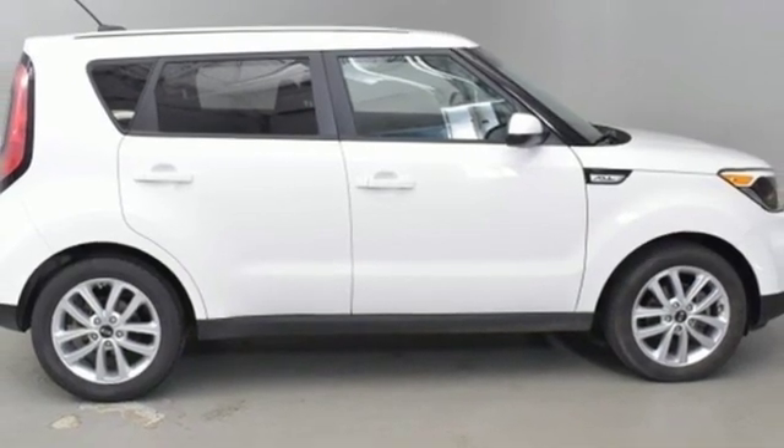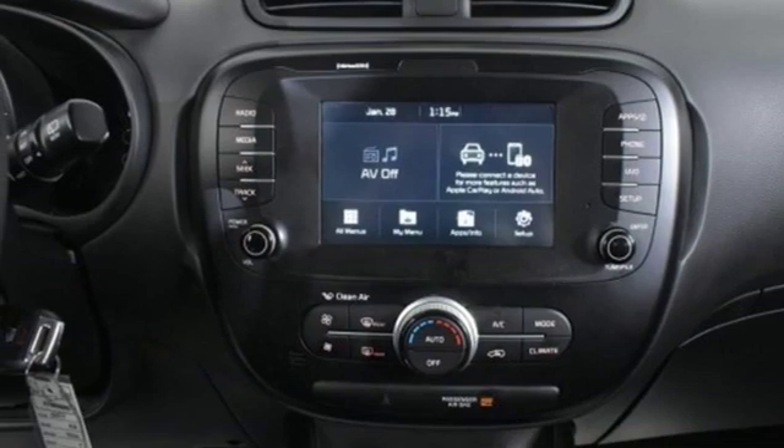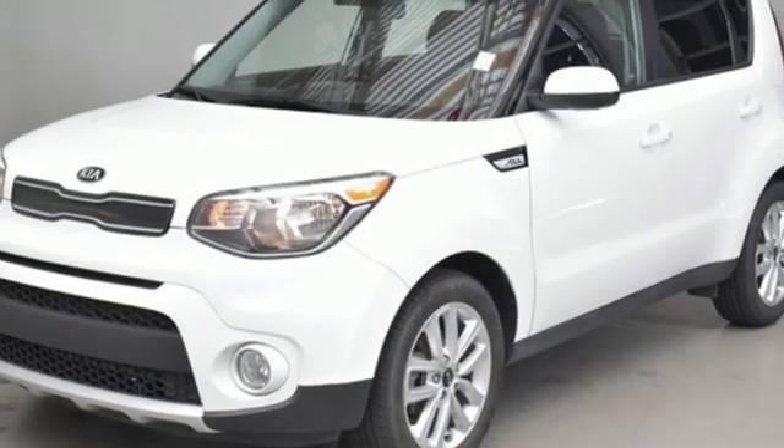Automatic transmission. Aluminum wheels. Gas pressurized shocks. An inline 4-cylinder engine. Driving is believing. Test drive it today.